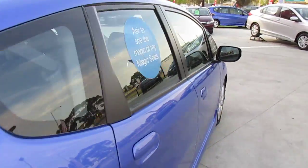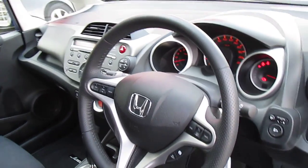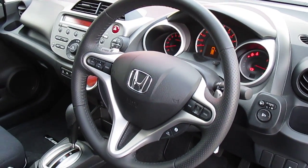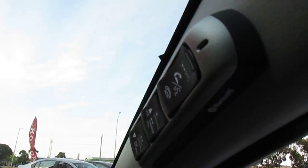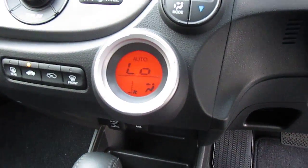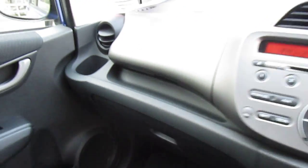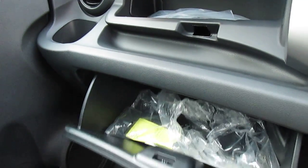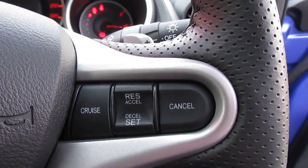The Honda Jazz is famous for its interior versatility. In the front there's a sports leather steering wheel, electric folding mirrors, and a Bluetooth phone system. There's also automatic climate control air conditioning, so you just select your temperature and it does everything automatically. There's an upper and lower glove box, a USB attachment, multiple cup holders around the vehicle, and cruise control is standard.